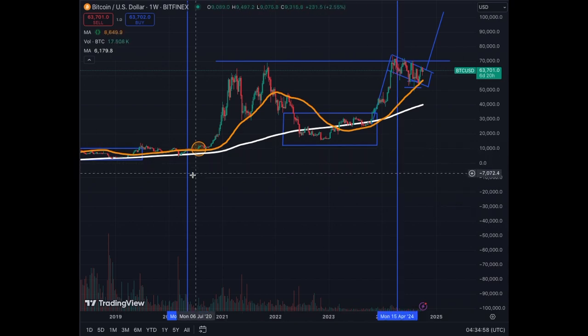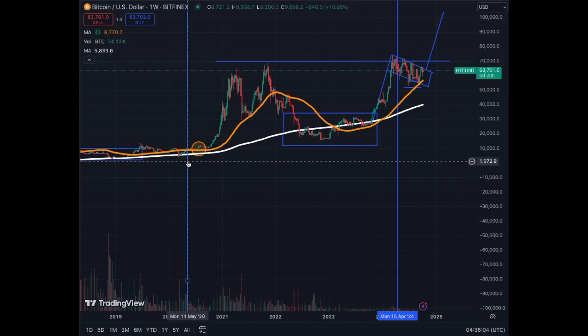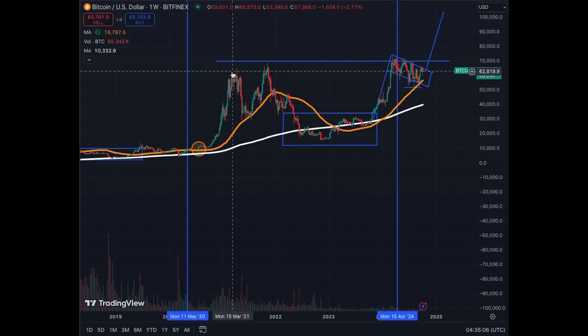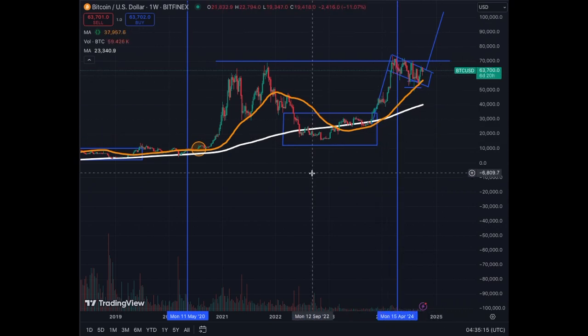The vertical lines mark the previous two halvings. We got the halving and then the exponential phase in the previous cycle. Here, we got the halving but we have not yet seen the exponential phase of Bitcoin in 2024 — so this is still coming for Bitcoin.